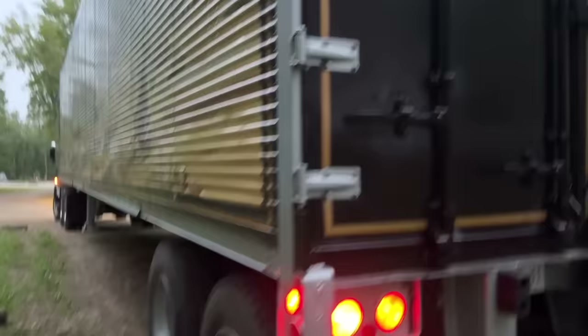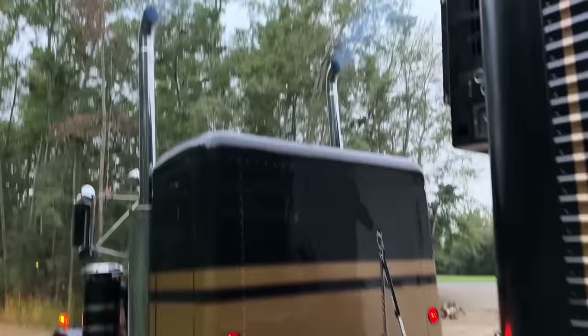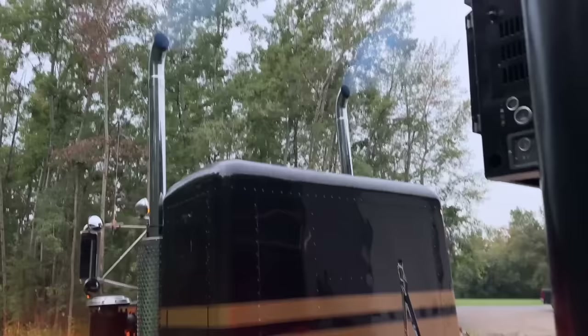Lights are looking good. Trailer's looking extra good. I'll let it finish building air and throw some heat in the liners, and then we'll hit the road.